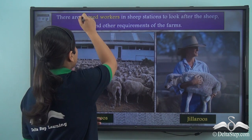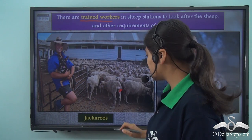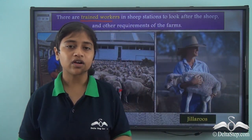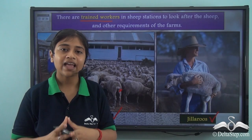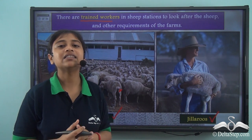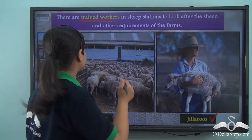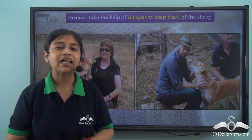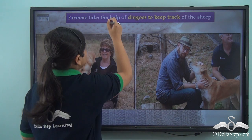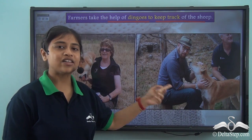There are trained workers who look after the sheep in the farms and also attend to other requirements such as repairing fences and gates, cleaning and grooming. The male trained workers who look after the farm and the sheep are called Jakarus, while the female workers who do the same are called Jilarus. These trained workers usually live within the sheep stations, where they are provided with housing, electricity, and water. To keep track of the sheep, dingoes — Australian wild dogs — are used by these trained workers or farmers.